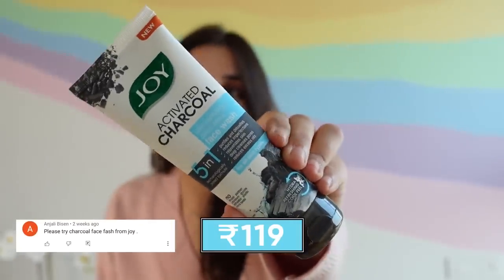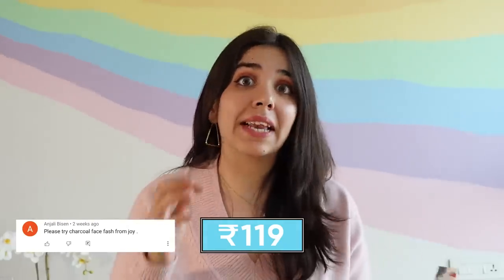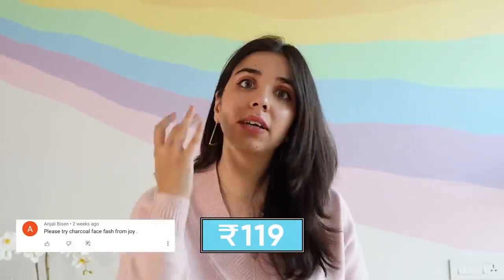Joy's Activated Charcoal Face Wash. I've seen Joy campaigns on Instagram but haven't used any of their products before. This is claiming to have five benefits — let's see how many hold up. Charcoal products have worked for me in the past, so this will be a good test for Joy's formula.